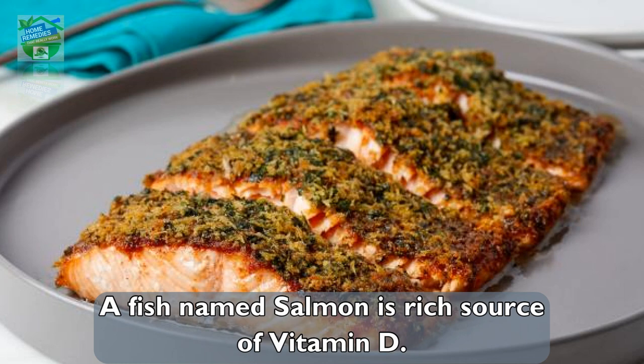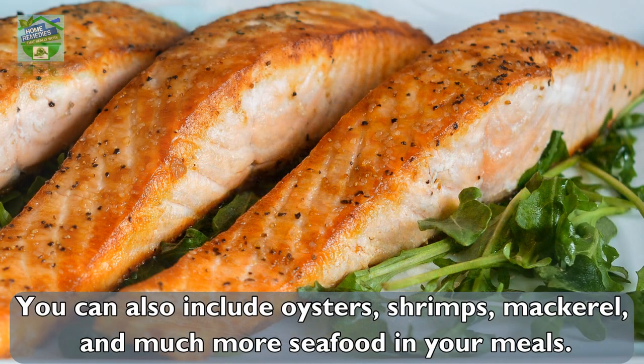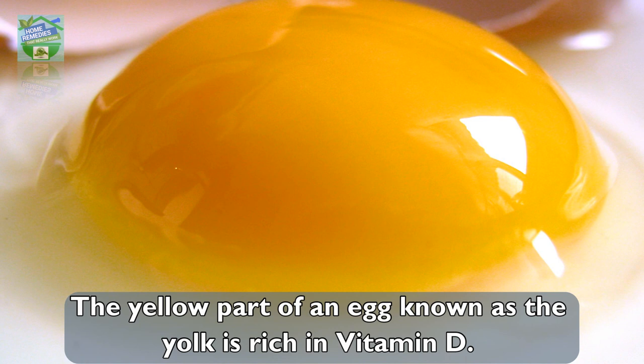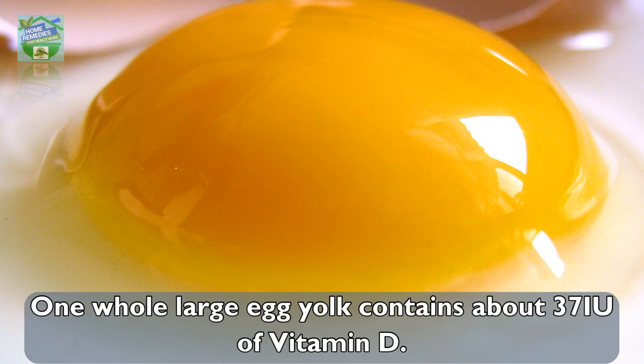Add fatty fish and seafood to your diet. Salmon is a rich source of vitamin D. You can also include oysters, shrimp, mackerel, and much more seafood in your meals.